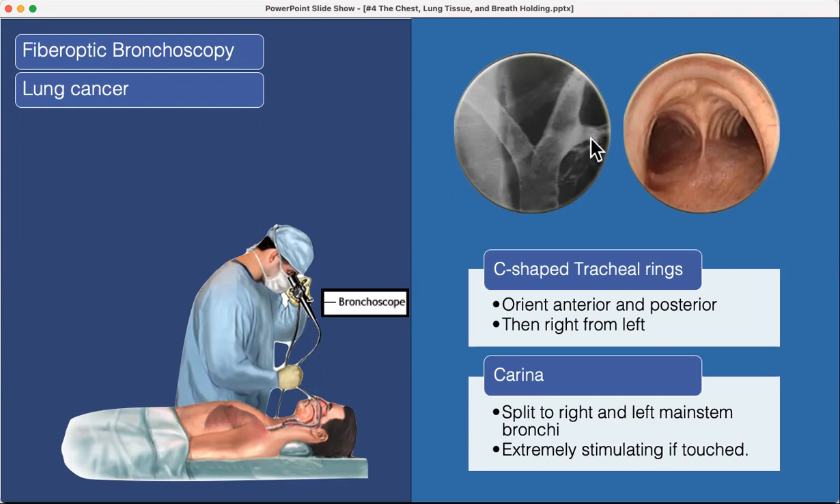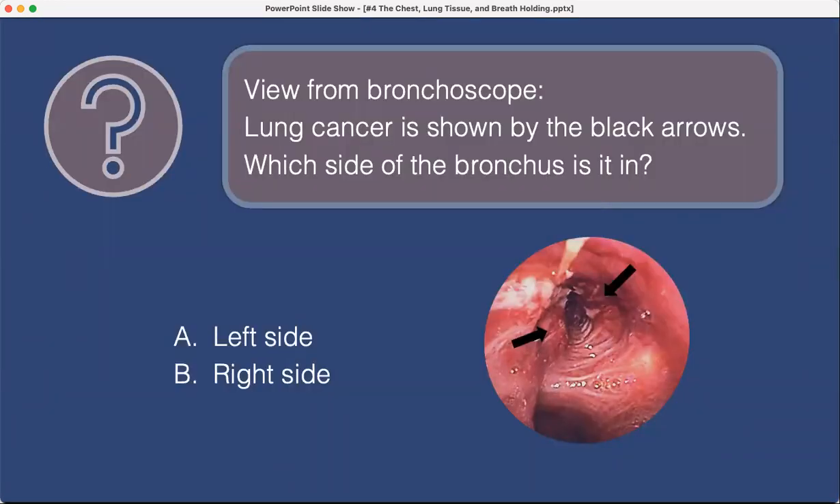Here doing fiber optic bronchoscopy — the bronchoscopist will typically stand to the side, looking down into the lungs. Under fluoroscopy you can see something going on possibly a tumor. Looking at this bronchoscope view, lung cancer is shown by the black arrows. You have to untwist the view in your mind and look at the tracheal rings — the answer is it's in the left side.